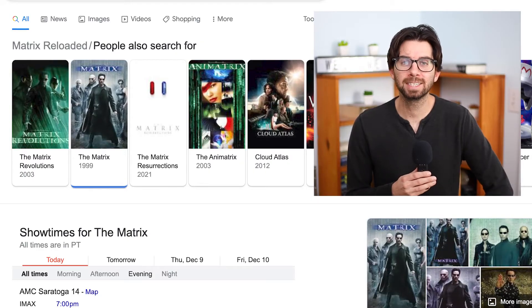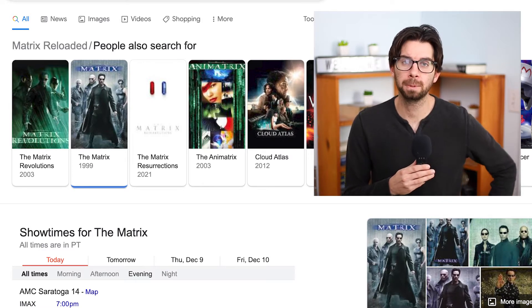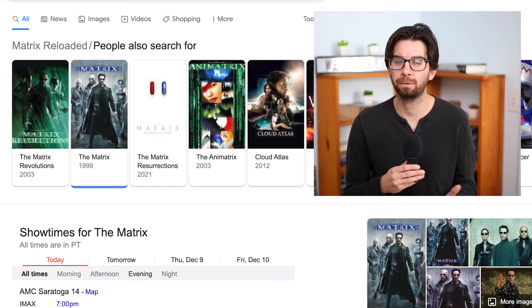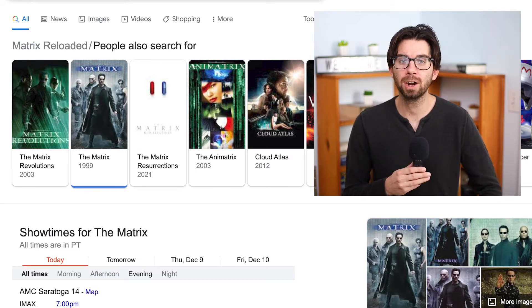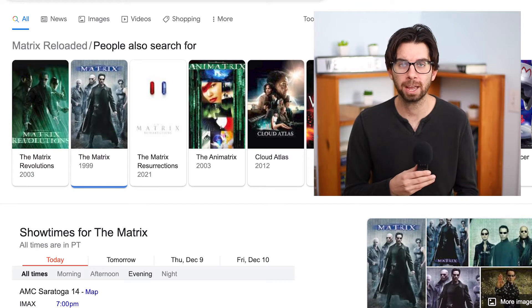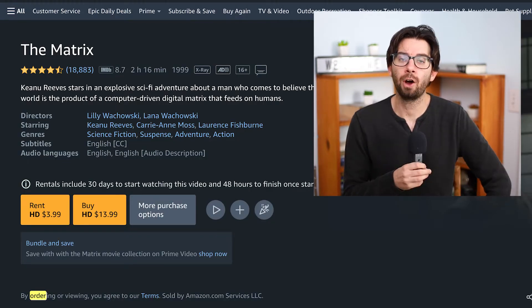Now for the Matrix movies, it's actually really simple. The first one, The Matrix, was released in 1999. You can stream it on either Hulu or HBO Max — it's dealer's choice. If you have either, it is free and good to go. If you do not have either, you could also rent it on Amazon or Apple. Usually the price is around two or three ninety-nine.